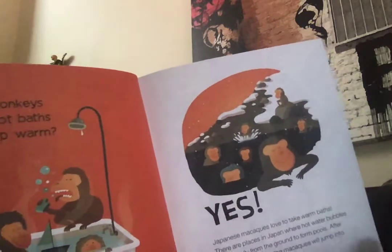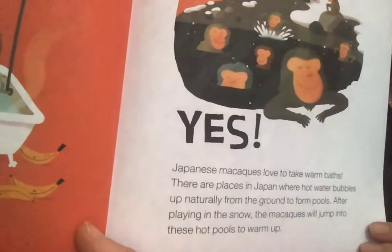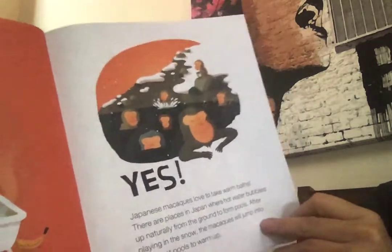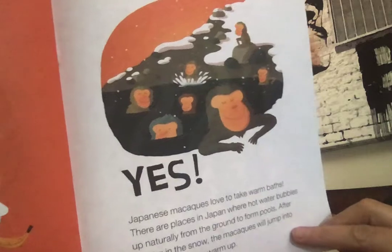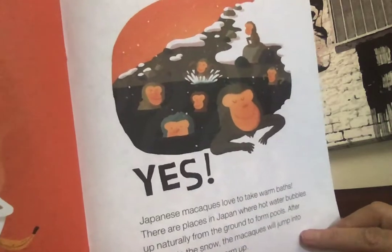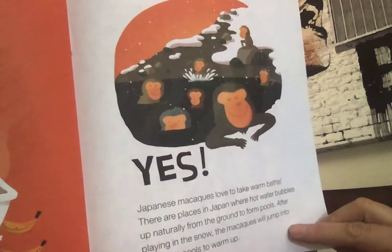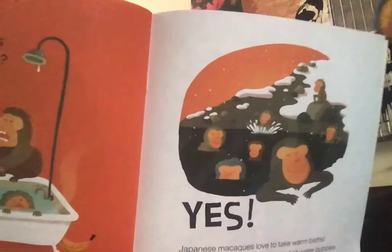Do monkeys take hot baths to keep warm? Guess what — there are some monkeys that do that! These are called Japanese macaques, and they love to take warm baths. There are places in Japan where hot water bubbles up naturally from the ground to form pools. After playing in the snow, these monkeys will jump into these hot pools to warm up — sort of like you guys playing outside and then jumping into your hot tub.